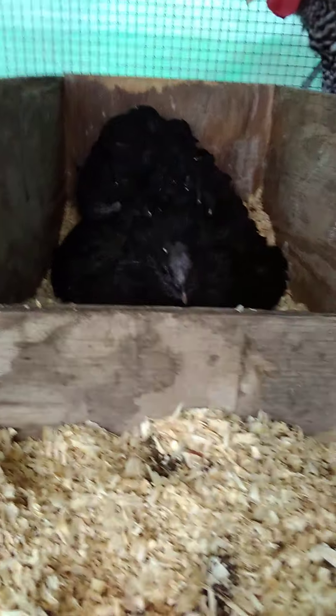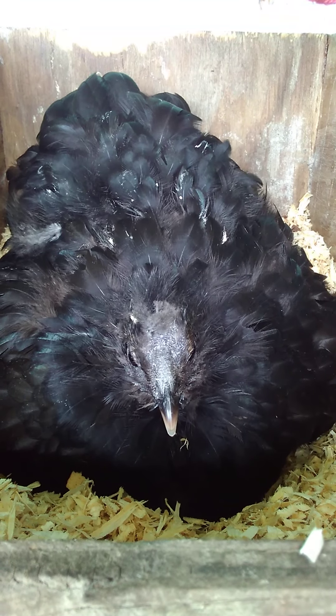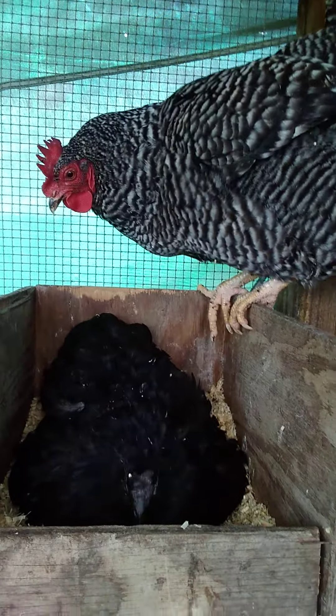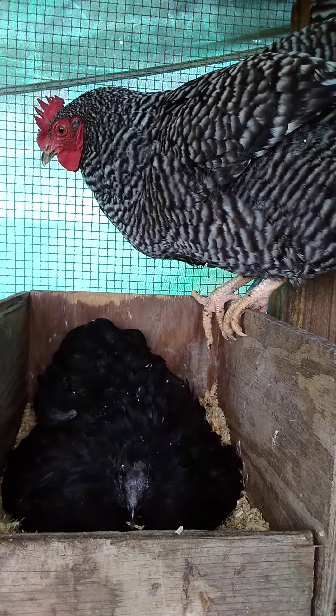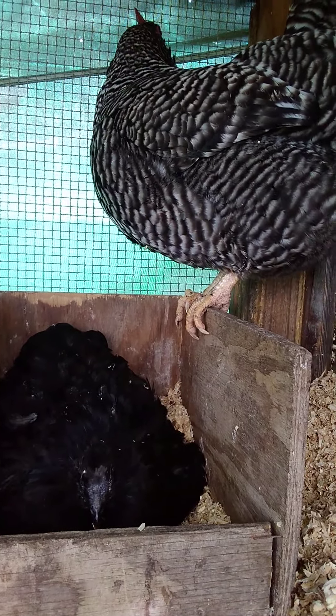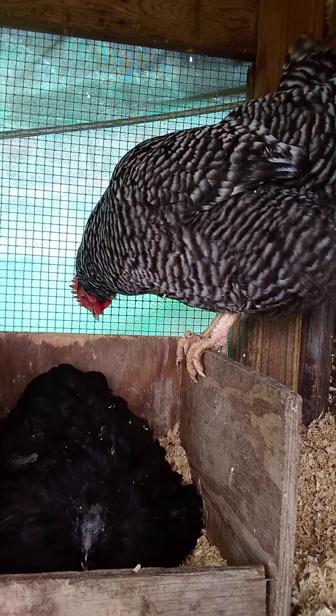So there she is. Hear that? That means stay away. Yes, chickens growl. And there's you — gonna be like you are. Get your butt over to the other box. I don't know, it's a chicken thing.